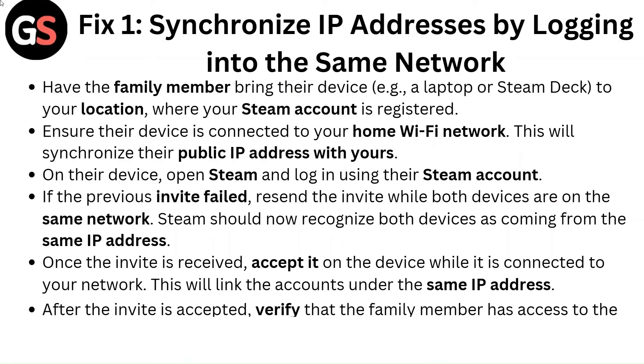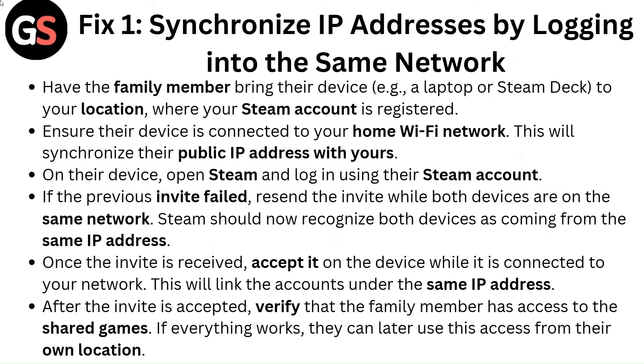Fix 1: Synchronize IP addresses by logging into the same network. Have the family member bring their device — a laptop or Steam Deck — to your location where your Steam account is registered. Ensure their device is connected to your home WiFi network. This will synchronize their public IP address with yours.